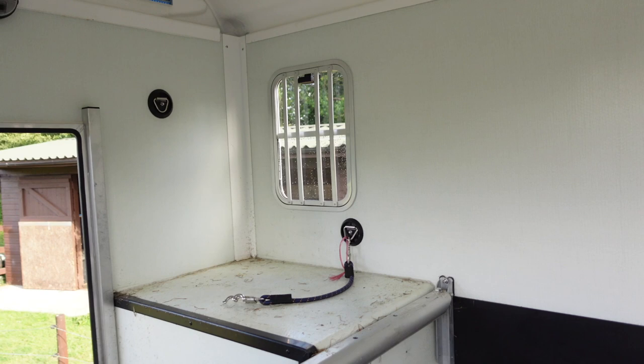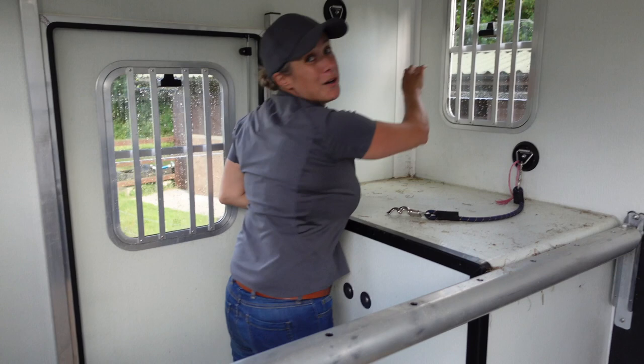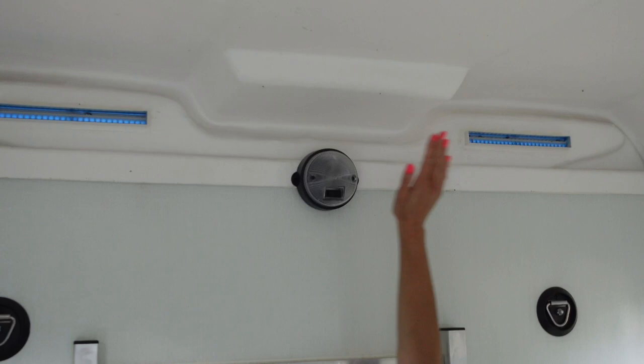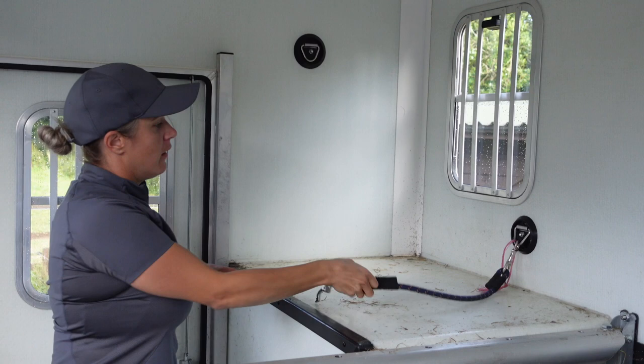Nice and easy to open and close, aside from that one because I'm a bit short — I can open it but I can't close it, my arms aren't quite long enough. That's where I need the husband or to be able to jump better. Added airflow into the horse area whilst you're travelling. And then we also have a light, because it is a legal requirement when travelling with horses at night that the light must be turned on. I also have my tie points — one each side for tying the horses up, and then a higher one each side for hanging hay nets off.